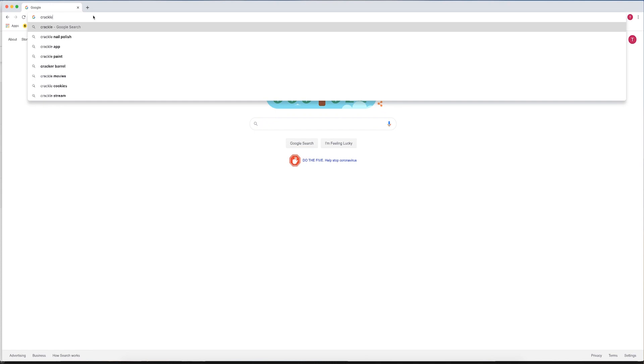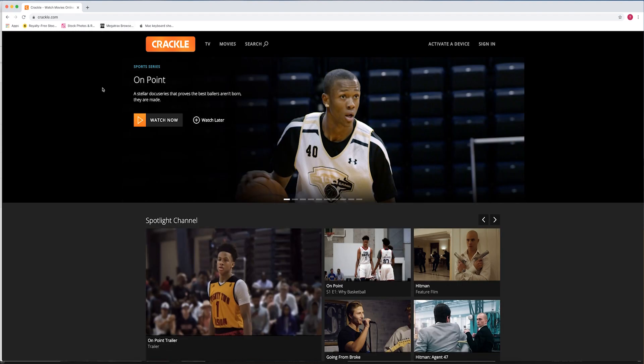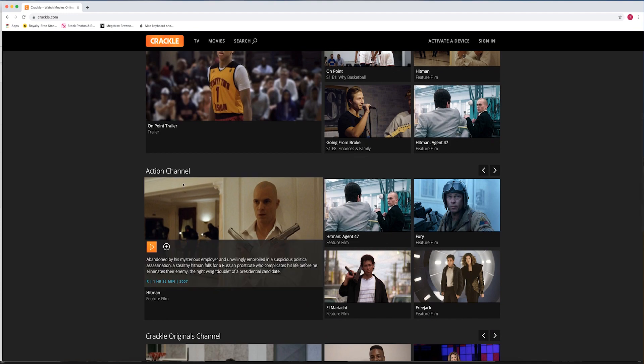Another site that won't take your cash but will show you some ads is Crackle.com. It's a free streaming service offered by Sony that has a ton of new or classic movies along with shows ready for you to binge.